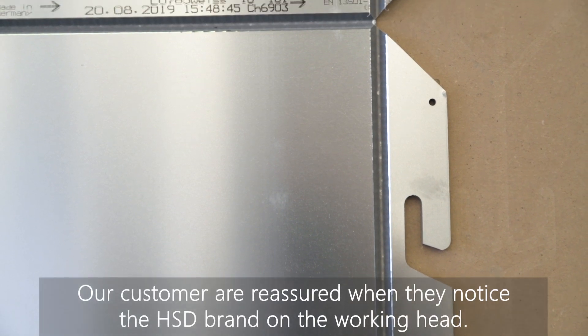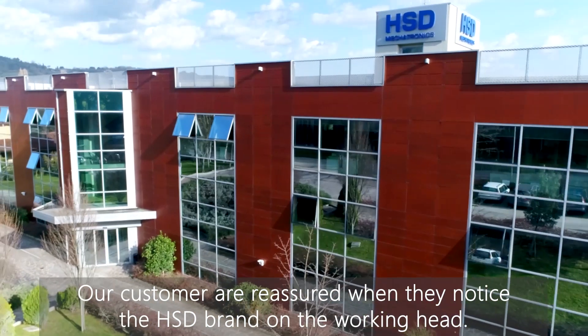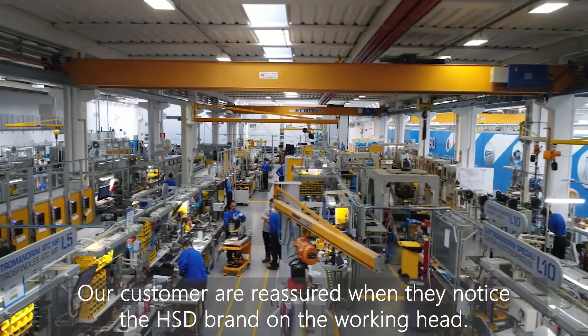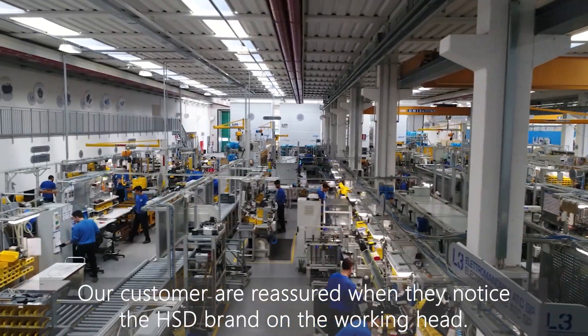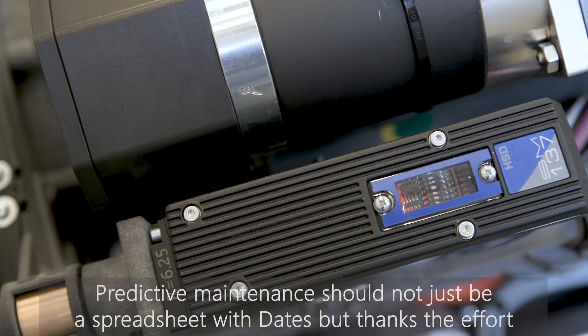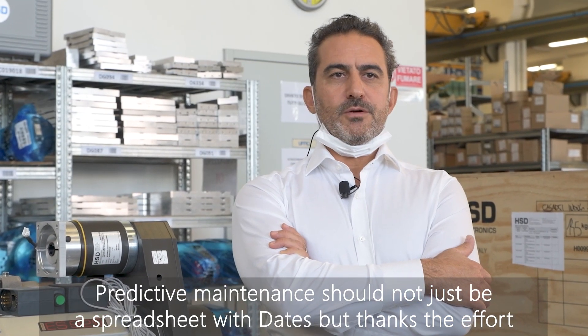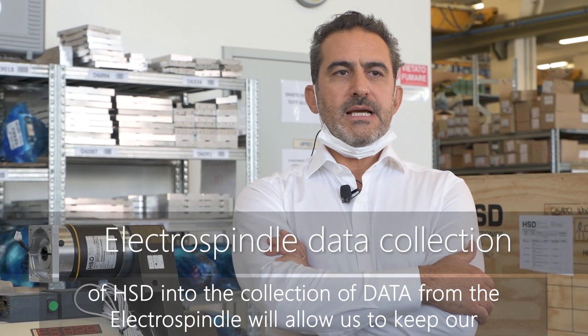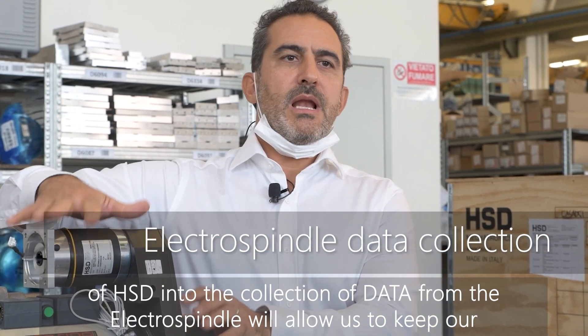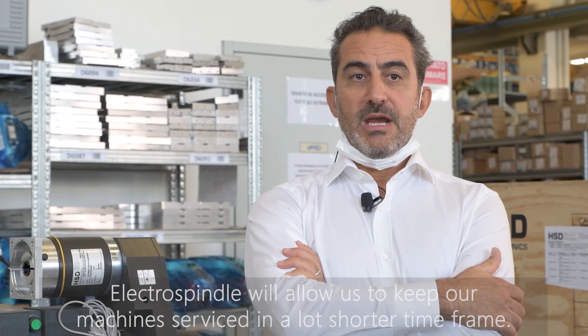When our customers look at our technology, they are reassured that their choice is good, because the HSD brand is very well known for electrospindles and multi-functional units. Predictive maintenance should not just be a spreadsheet with dates, but thanks to HSD's efforts in collecting data from the electrospindle, it will allow us to keep our machines serviced in a much shorter time frame.